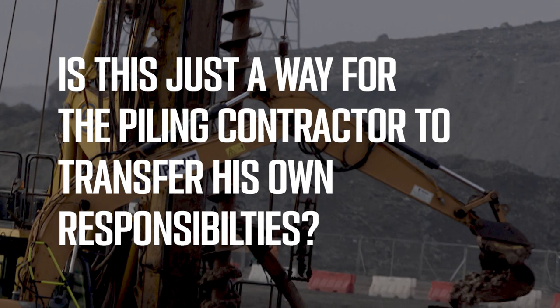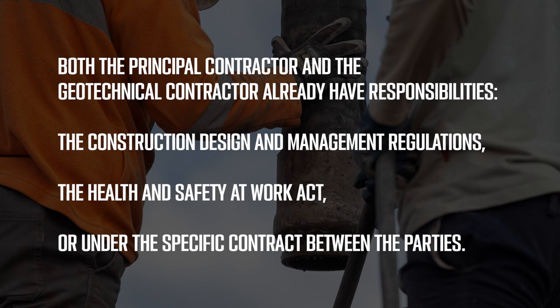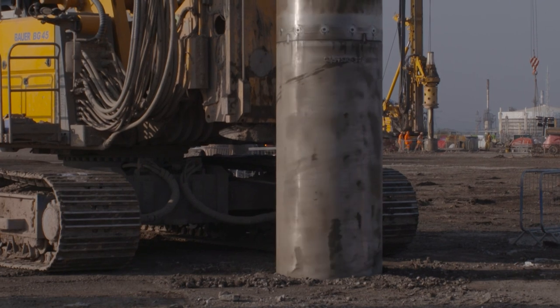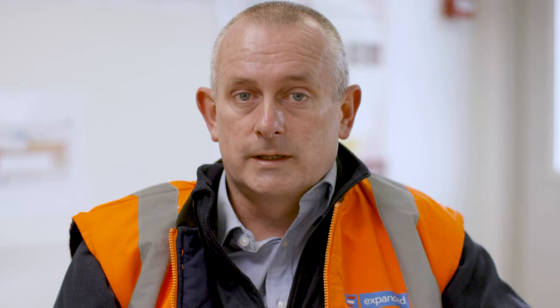Is this just a way for the piling contractor to transfer his own responsibilities? The working platform certificate does not seek to transfer any responsibilities. Both the principal contractor and the geotechnical contractor already have responsibilities under the Construction, Design and Management regulations, Health and Safety at Work Act, or under the specific contract between the parties. The use of the working platform certificate is a way of highlighting these responsibilities by increasing awareness of platform safety and the importance of maintaining the platform in good condition throughout the contract. There is also a duty of care on the geotechnical contractor to flag up any unsafe conditions identified either before or during the works. If there is a defect in the platform, the geotechnical specialist cannot simply rely on the platform certificate and assume everything will be okay.